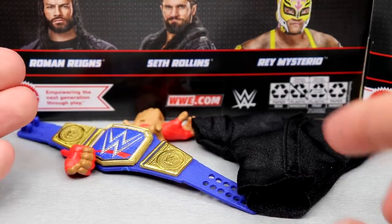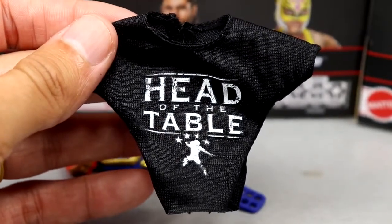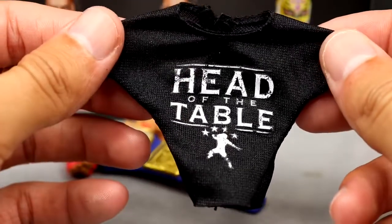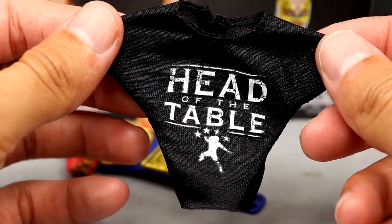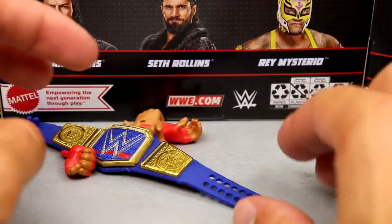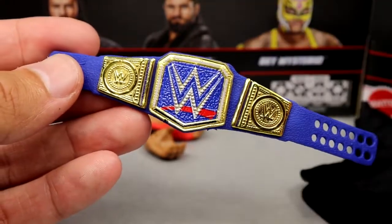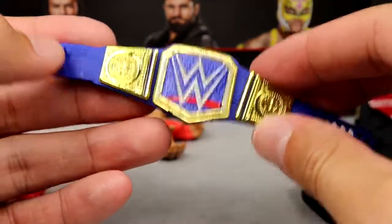Getting into Roman Reigns accessories — you get a decent amount here. You get the Head of the Table shirt. I really wish they'd made it the white Head of the Table or white Acknowledge Me shirt — that would have been really clean. I know we have the Amazon 3-pack coming soon with the white Bloodline shirt. It is the same shirt we've seen before. You also get the Universal Championship, so this is your jack-of-all-trades Roman — you get the universal title, the cloth shirt, the red gauntlet, and a good-looking Roman figure.